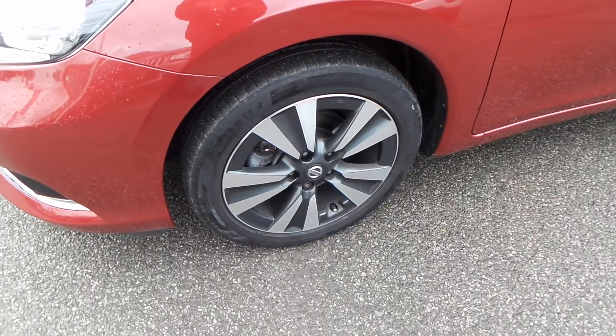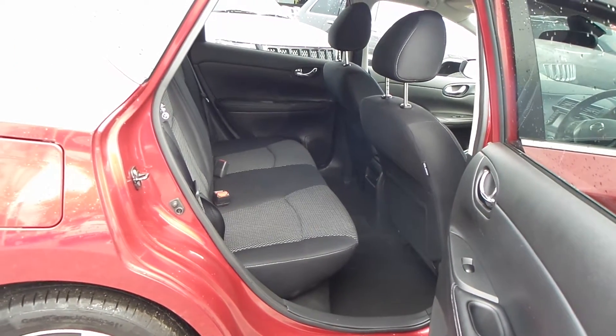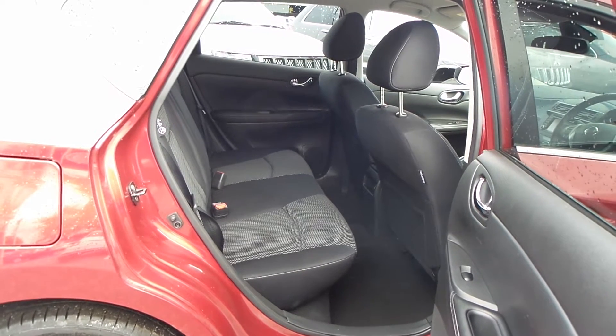Those alloys are 17 inch in size. There's a lot of space in the back — lots of leg room, lots of height. A very comfortable car in the back for three people.